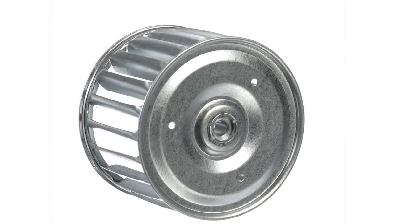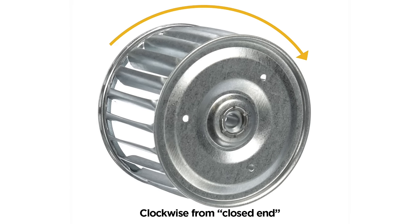When you turn the blower wheel around and are looking from the closed end angle, now the direction has changed. And here you can see that the wheel will now be turning in a clockwise rotation.